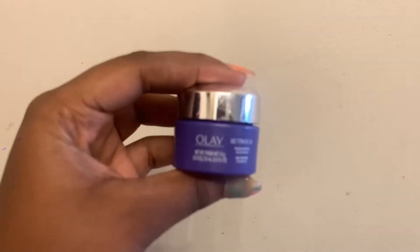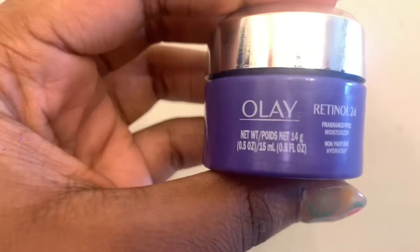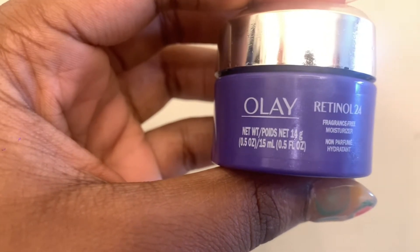So this retinol treatment that I'm using is from Olay Retinol 24. The reason why I want to use this is because it helps reduce the signs of aging and also increases the skin cell turnover, which then allows the skin to look great. And a lot of dermatologists say to start the anti-aging skincare regimen when you're in your 20s.